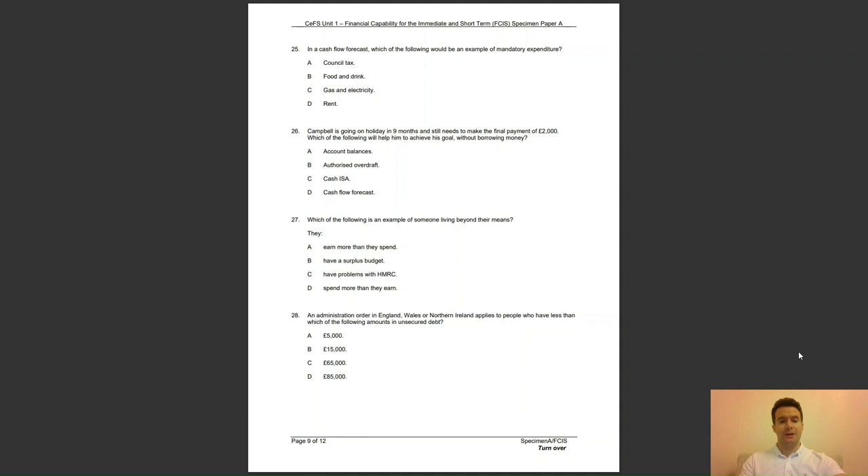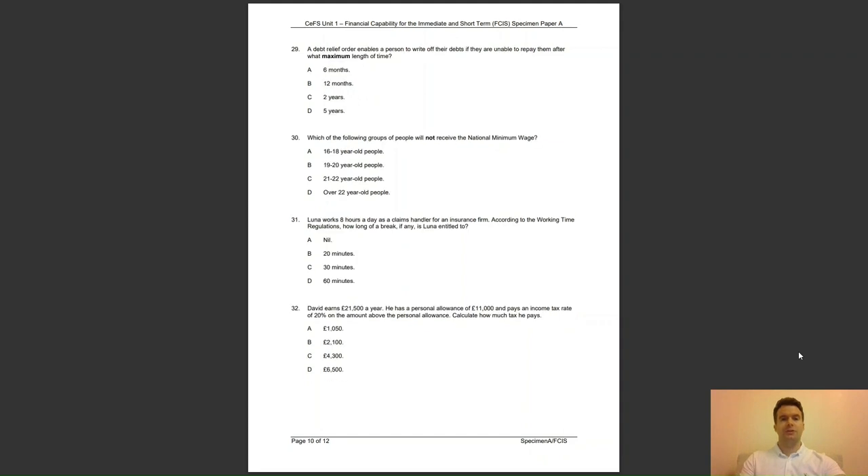Question 28: an administration order in England, Wales or Northern Ireland applies to people who have less than which of the following amounts in unsecured debt? Is it A, £5,000; B, £15,000; C, £65,000; or D, £85,000? The answer to question 28 is A — the maximum amount of debt subject to an administration order is £5,000.